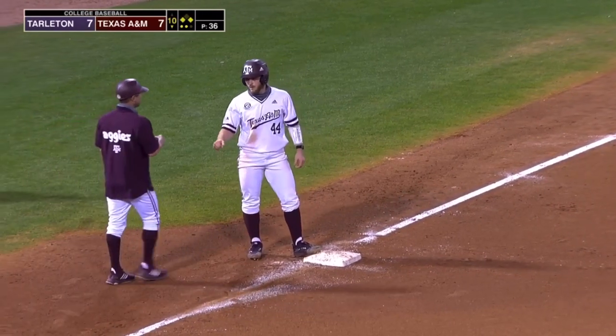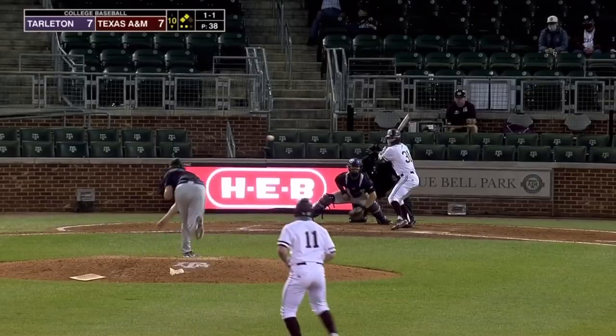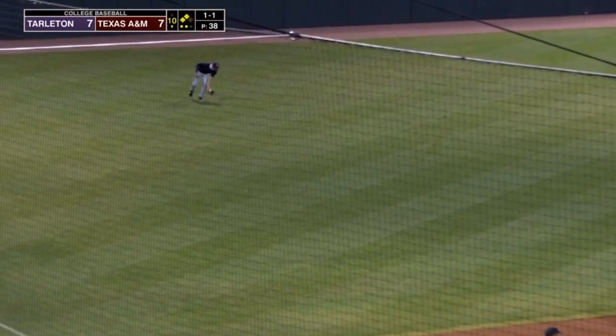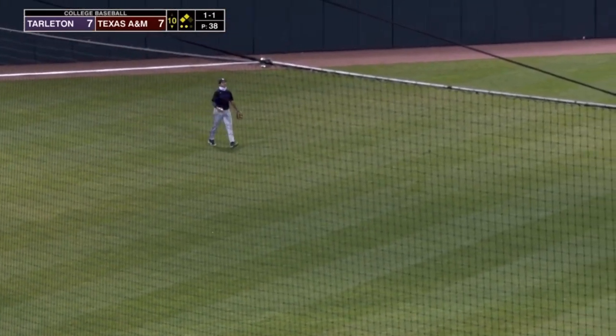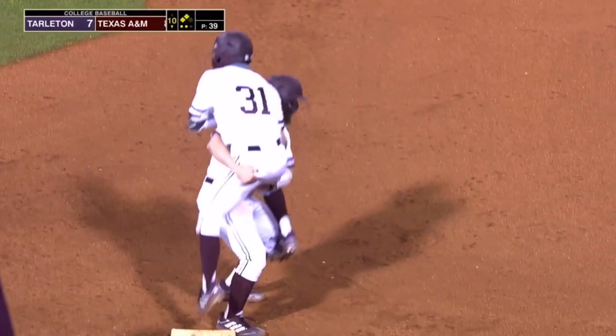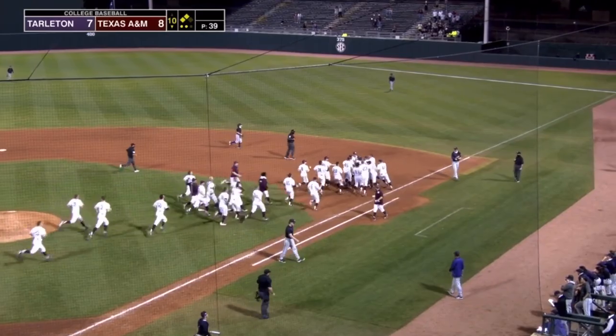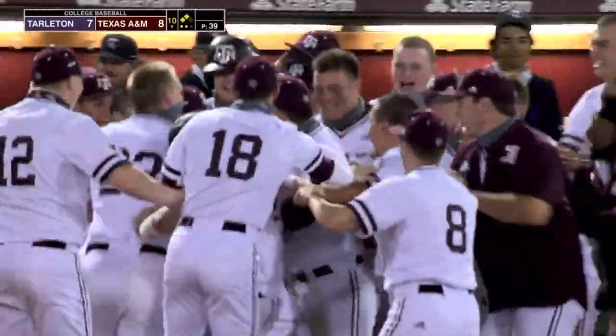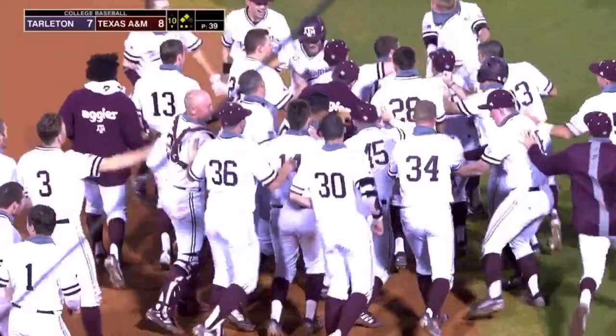On a 1-2 pitch, Bost goes the other way — 1-1 offering, line shot to left field, base hit! Game winner for Jordan Thompson — Mikey Hohner scores and the entire Aggie team rushes out. Hohner lifts up Thompson at first and he's surrounded by Aggies. Bottom of the tenth, game winner for Jordan Thompson. We'll see you soon.